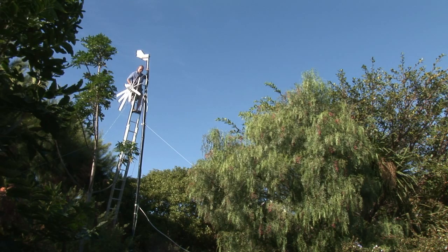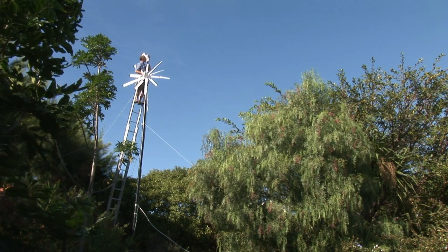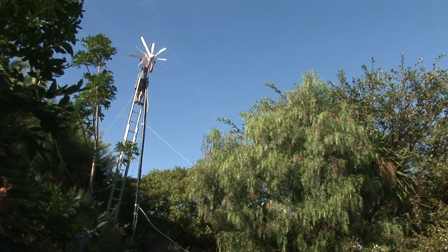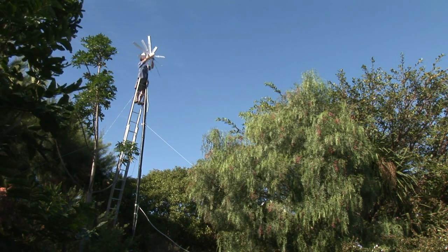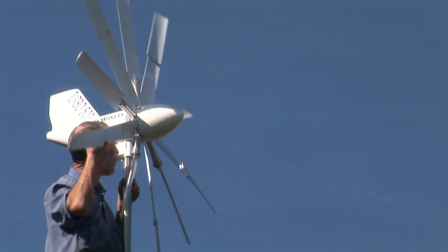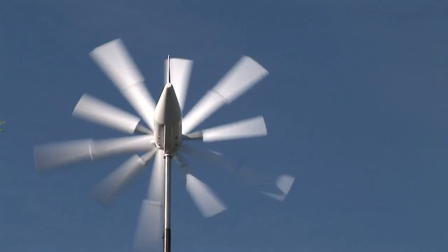We've mounted the new turbine and we've got John up there risking life and limb putting up the new blade. As you can see they're double the length — a hell of a lot longer — so I'm hoping that makes a huge difference. There it goes.